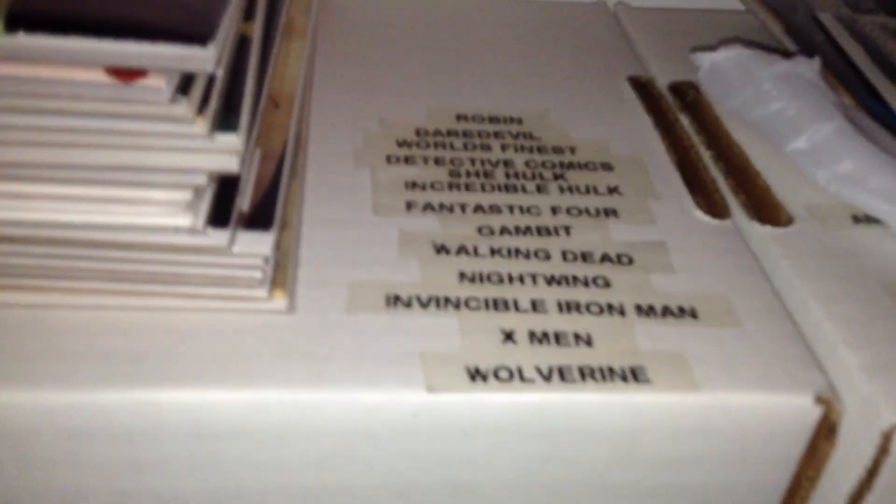Really, guys, any back issues before '98 — if you can get me anything before '98, I'll be happy to do a trade with you.